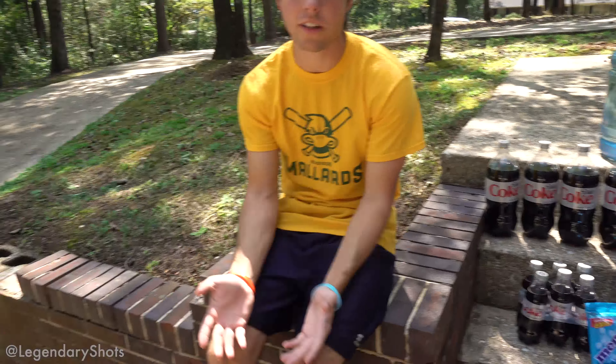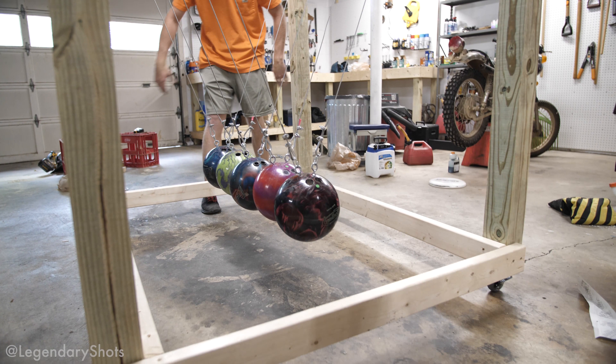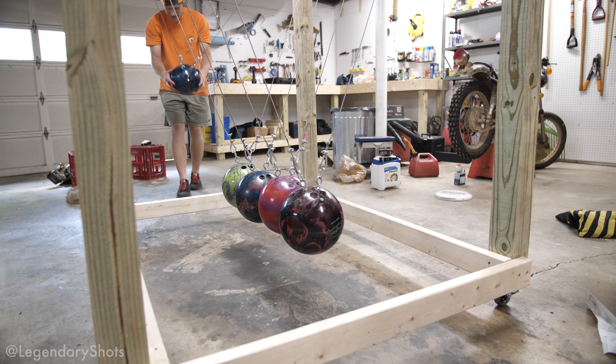Alright people, what's up — thanks for tuning in. We got a new series for you guys called Legendary VS. The concept is we take two items and put them head-to-head to see how they react to each other. Today it's Diet Coke and Mentos — a classic. But what we're forgetting to mention is we built a giant Newton's Cradle out of bowling balls yesterday. This will be the first time testing it.